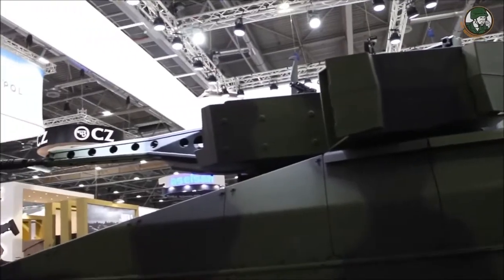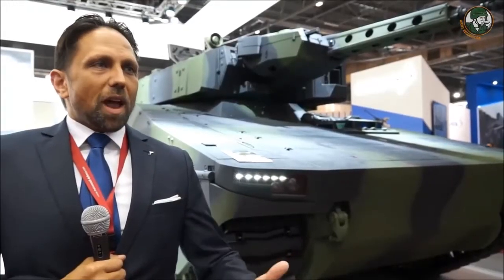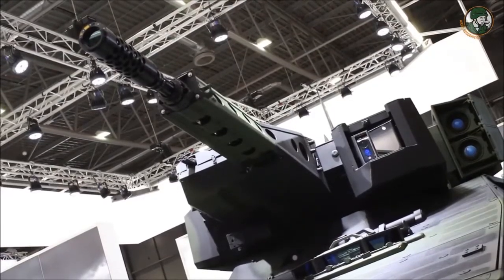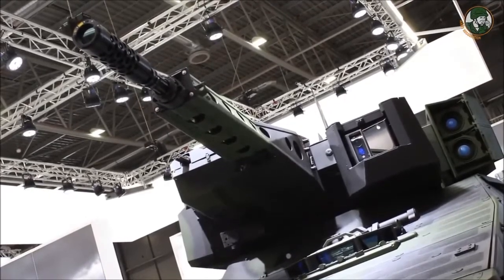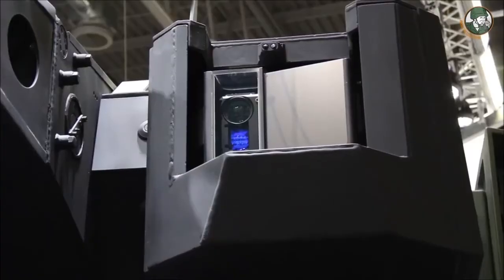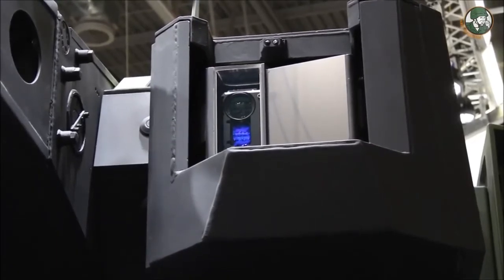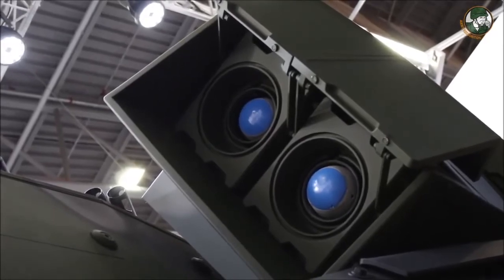The main feature is that you can select whatever weapon you like. If you want a manned turret, you can have a manned turret like the Lance turret with a 30 millimeter gun here. If you want a bigger caliber you can go for 35 millimeter or even higher. If you want a remote control turret, no problem — we can add our own remote control turrets or third-party supplier remote control turrets.